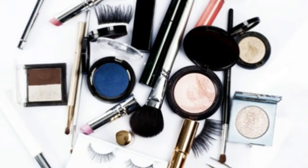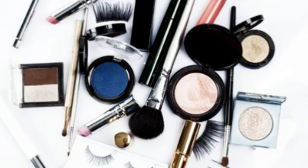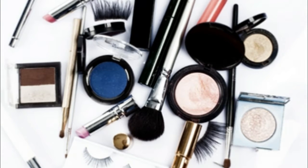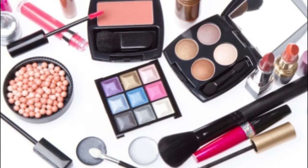Makeup artist Yuki Hayashi shares the simple hacks she uses to keep her own cosmetics bag in order, whether she's on the go or on set. We have a feeling her tips will easily translate to whatever you're dealing with at home.